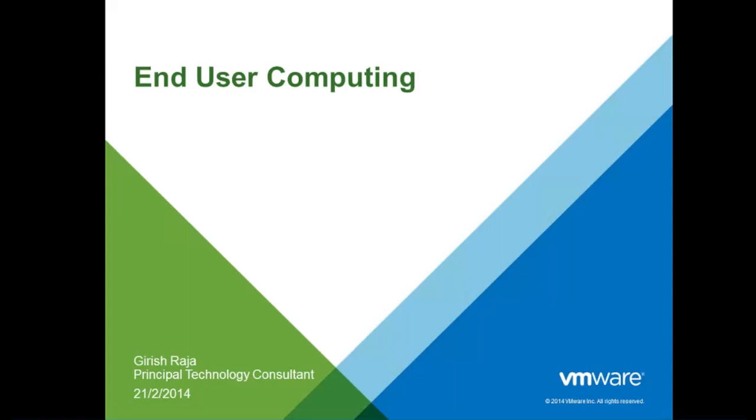Prior to his current role, he was a solution architect responsible for storage and DR design and implementation for many manufacturing and banking segment clients including IOCL, Wellspun, Future Group, etc. Welcome, everybody, for this webinar on end-user computing. This is Girish Raja from VMware, as introduced.